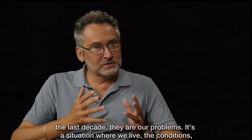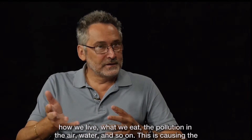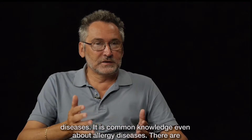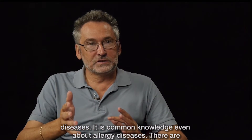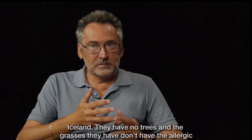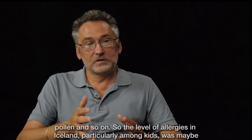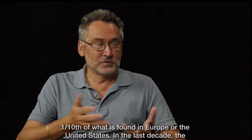For a lot of our problems in the last decades — the situation where we live, the conditions, how we live, what we eat, the pollution in the air and water — it's causing diseases. It's common knowledge, even about allergy diseases. There are dozens of studies from Iceland where for decades there was very little allergy. They have no trees, and the grasses they have don't have allergic pollen. So the level of allergy in Iceland, particularly among kids, was maybe one-tenth of what's found in Europe or the United States.